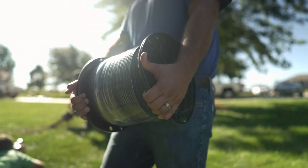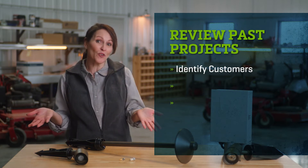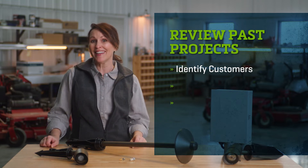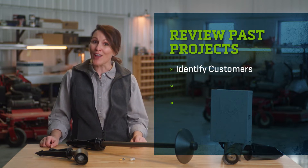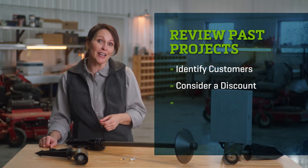Start by reviewing past projects, identify customers, friends, or relatives who might benefit from lighting and could become an advertisement for other homes in the neighborhood. Since a good installation can earn a lot of referrals, consider giving a discount in exchange for using the project in your marketing efforts.